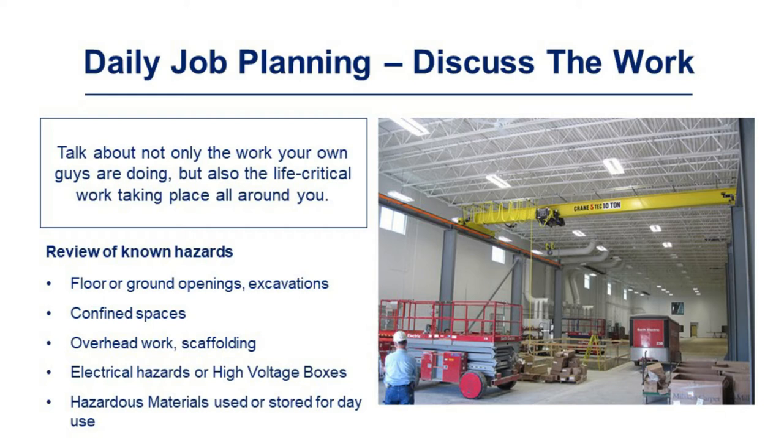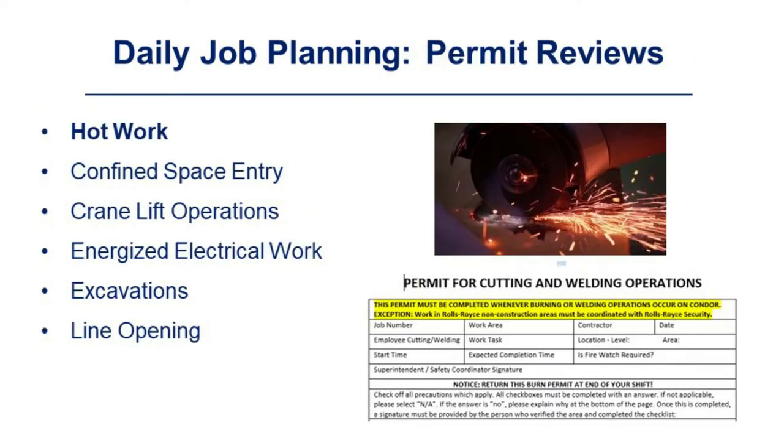Review known hazards such as floor or ground openings, excavation, confined space, overhead work, scaffolding, electrical hazards or high-voltage boxes, and hazardous materials used or stored for the day. The following permits are in use at Rolls-Royce: hot work, confined space entry, crane lift operation, energized electrical work, excavation, and line opening.